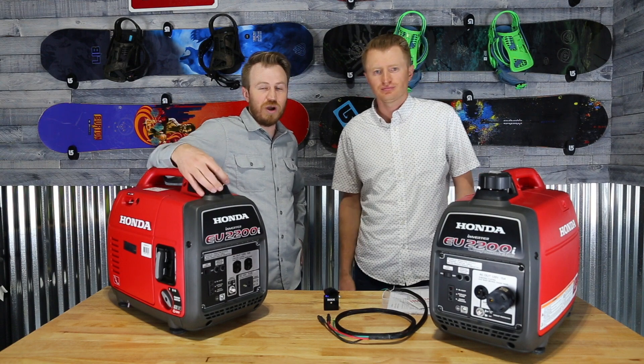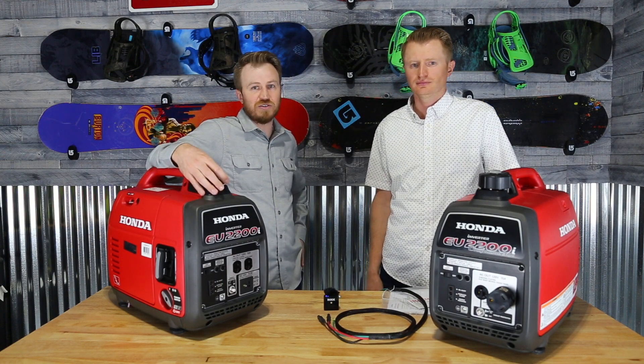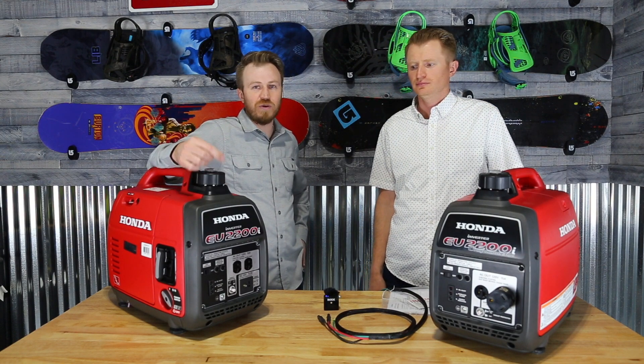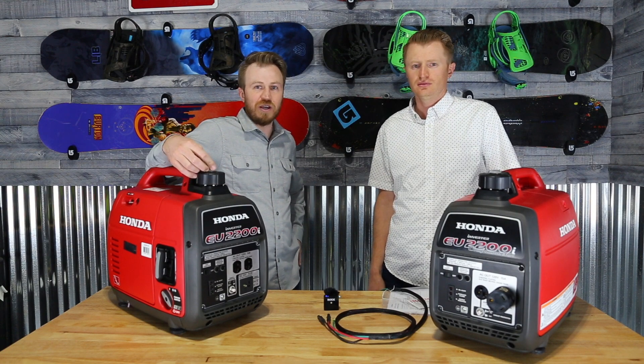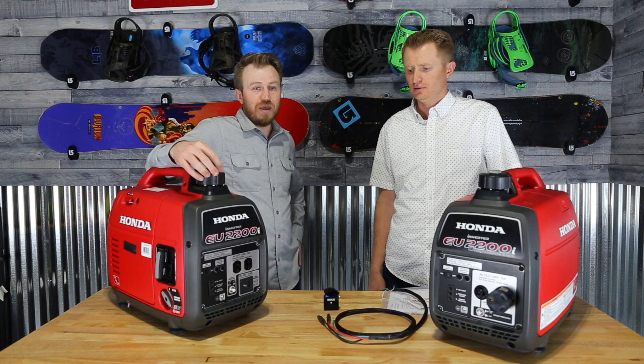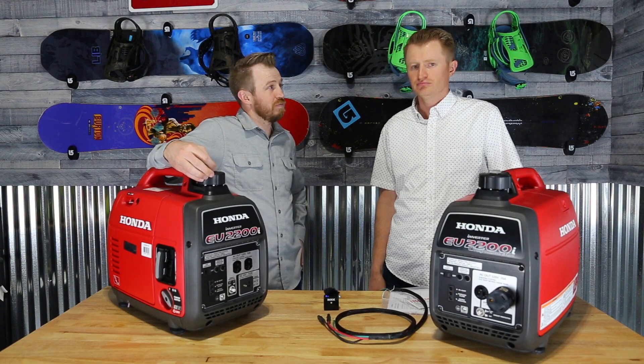Alright guys, thanks for watching. As always, please hit the subscribe button. Let us know what your experience has been with generators in the comments below — we'd love to hear some feedback. Thanks for watching.